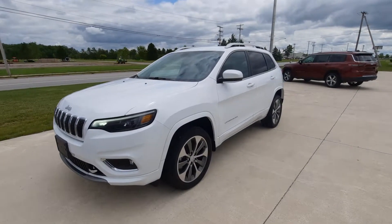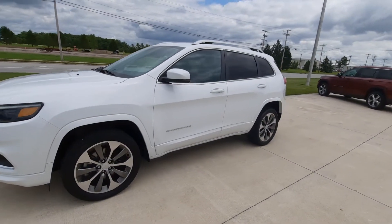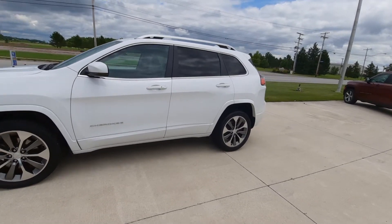Angel here at Terry Henricks Chrysler, going to take you on a quick walk around of this 2019 Jeep Cherokee Overland.